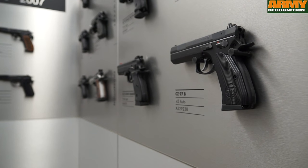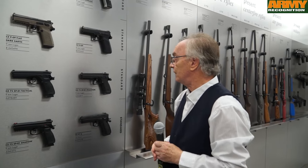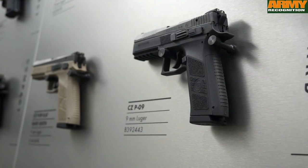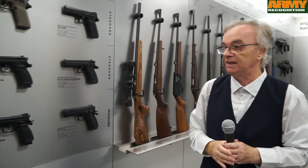Here you can see one of the prototypes. And here you can see even some of our latest models, such as this Phantom and the P09. Quite important information is that we export our products — not only firearms — to 96 countries.